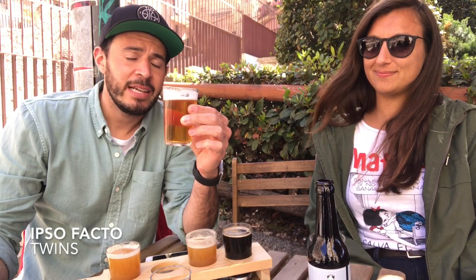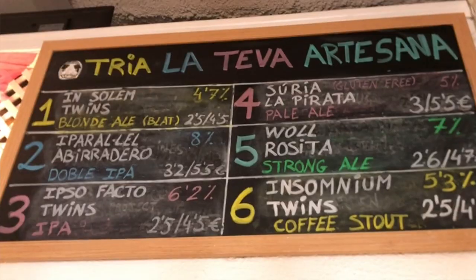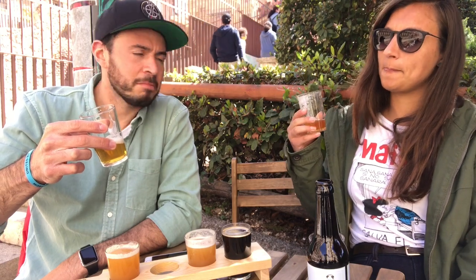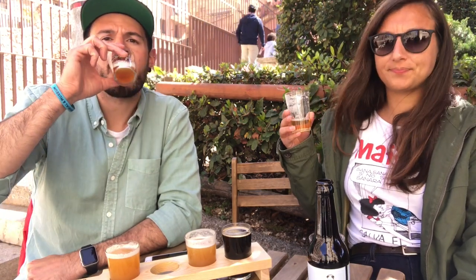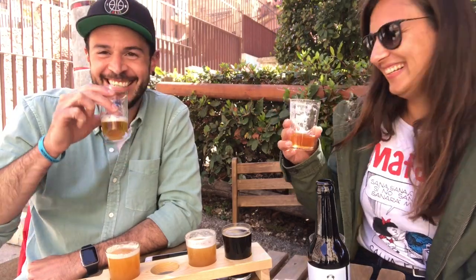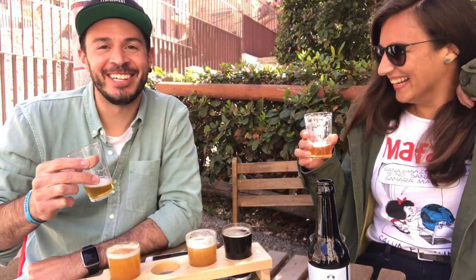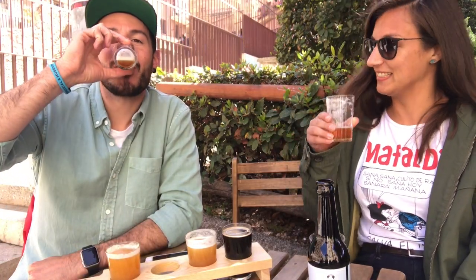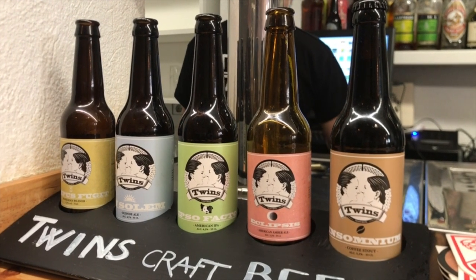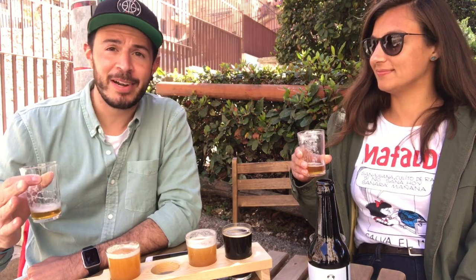The next beer we're going to try is Ipso Facto. It's an IPA and it's number three on their list. It's got a good color. You can really taste all the hops. It's really good. The thing I've noticed at this brewery specifically is that all the beers are really smooth, so they go down really easy — and it's nice when you're out in the sun right on the Mediterranean Sea.